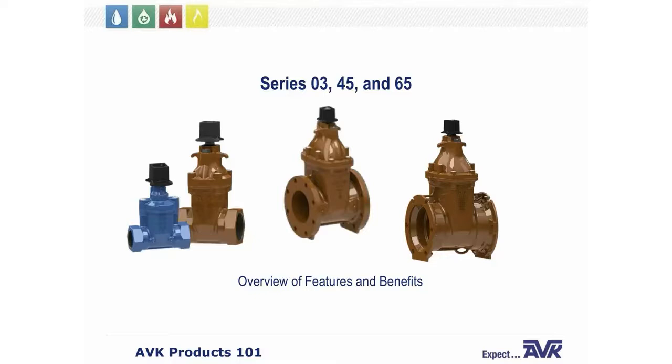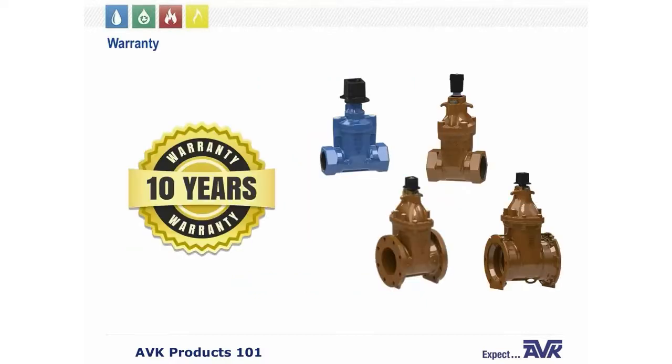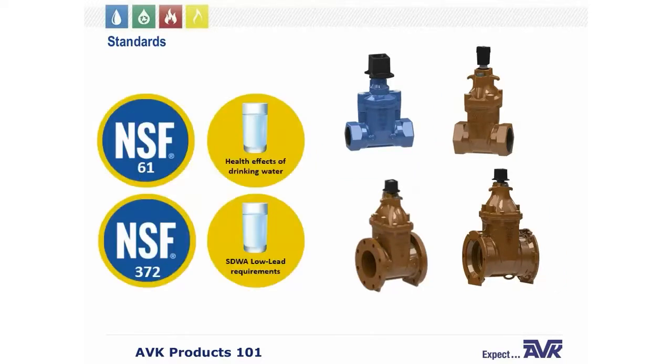We're first going to discuss the Series 03, Series 45, and Series 65 gate valves. Each valve has a 10-year warranty and we're proud of the quality of our gate valves. To ensure customer health and safety, all Series 03, 45, and 65 gate valves are certified to NSF 61 standards for safe drinking water and to NSF 372 for the low lead requirements of the Safe Drinking Water Act.